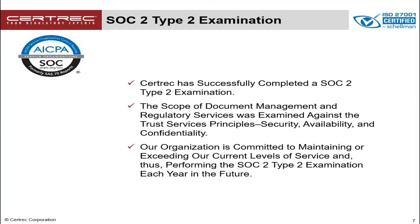As a companion to that, we have also gone through a SOC 2 Type 2 examination, and the scope of document management and regulatory services has been examined against trust services principles — that is, security, availability, and confidentiality. There is a broad range of aspects of our business operation that have been examined and determined to meet fairly rigorous standards. Our company is committed to maintaining or exceeding those levels of performance and will continue to get a SOC 2 Type 2 examination each year in the future.